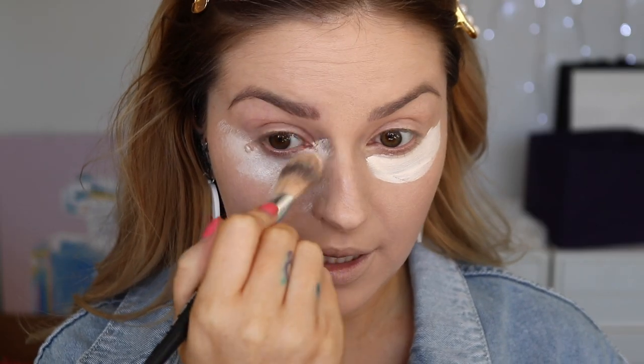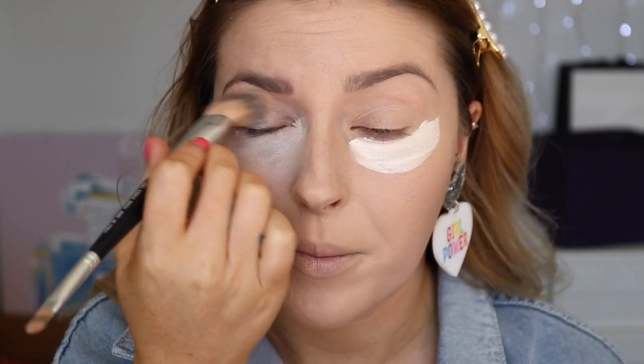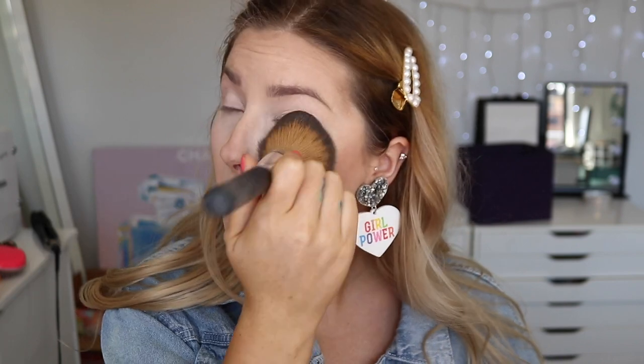Under my eyes I'm using the Jeffree Star concealer in shade C2 because it is literally like snow white. I'm just blending that out really terribly with this brush on purpose. Before we set our foundation, I'm going to go in with a contour wand by Charlotte Tilbury and apply it with the sponge, then blend it out. To set, I'm using this Wet n Wild one in the shade Fair - one of my paler ones - and I'm just gonna pat that all over.